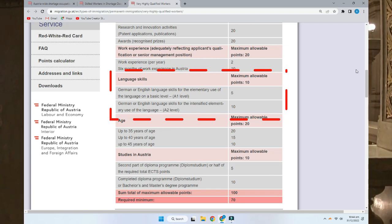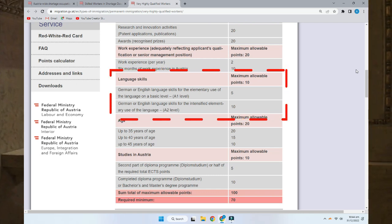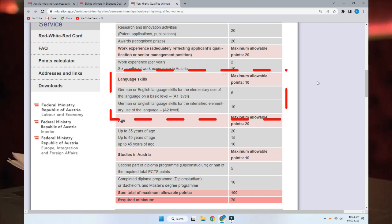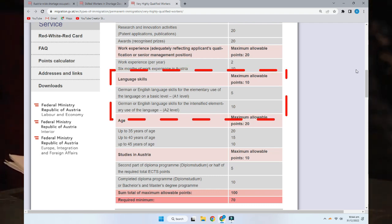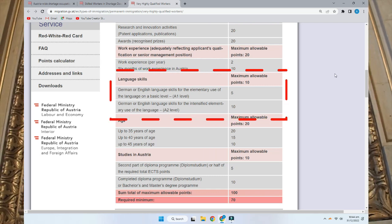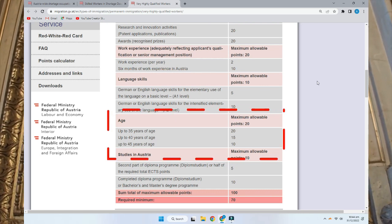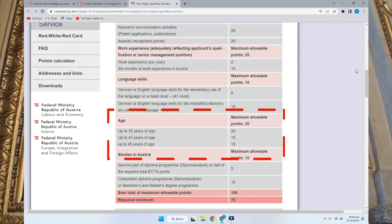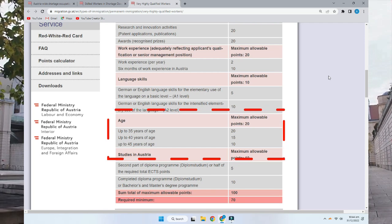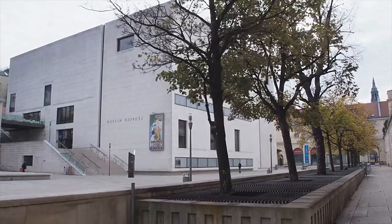The third category is language skills. In Austria they speak both English and German. If you have an A1 level in German or English, you get 5 points. If you have an A2 level in either language, you get 10 points. The last category is age — if your age is under 35, you directly get 20 points, as Austria wants to attract young professionals. You also get 10 points if you have studied in Austria.